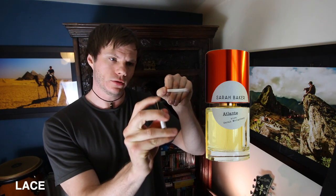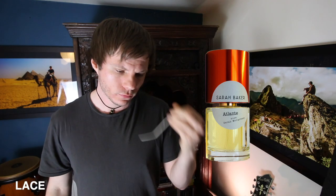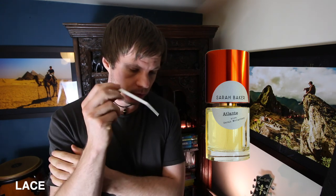The first one is Lace. This is by Sarah McCartney from 4160 Tuesdays. The notes read: musk, coconut, hedione, ambroxin, vanilla, cologne, jasmine and cedar.